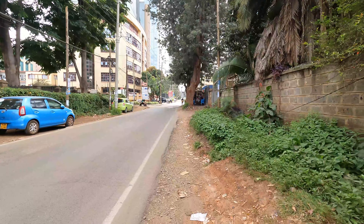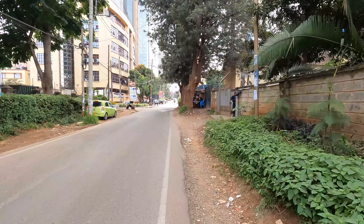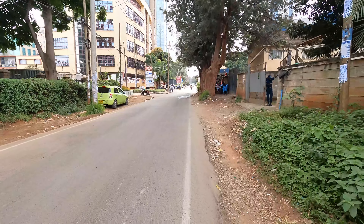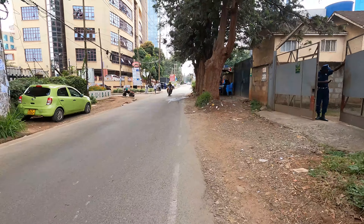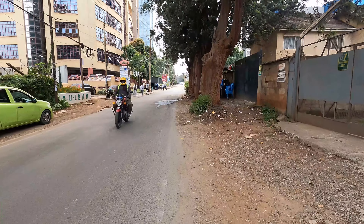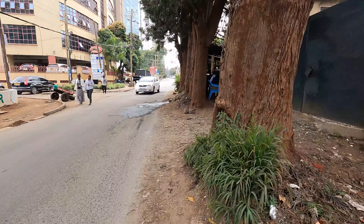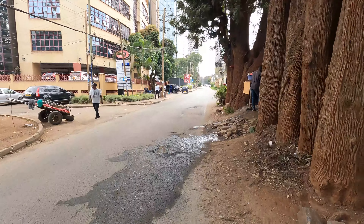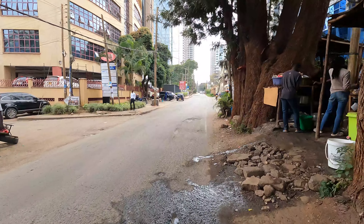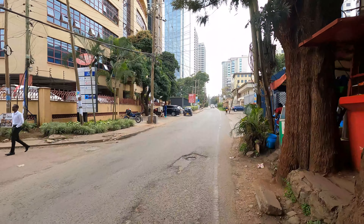So ladies and gentlemen, this is Westlands Road. It heads all the way and connects to Mpaka Road, then it connects to Parklands Road, which connects to around Sarit Center - that's the most famous landmark around Westlands. I know most of you in Nairobi have heard of Sarit Center. It's a mall, so let's continue and see how this place looks like.